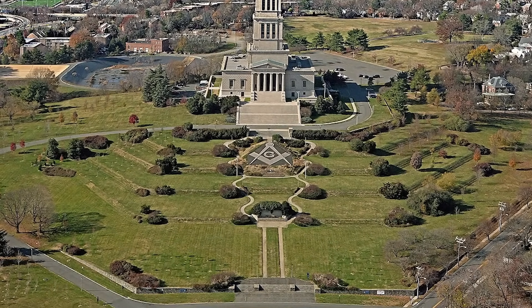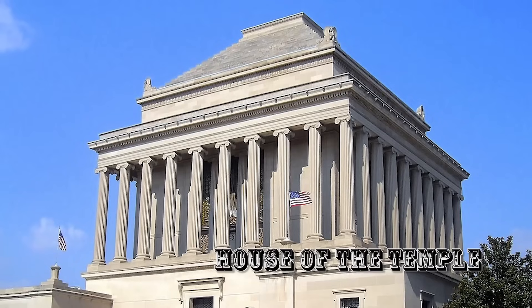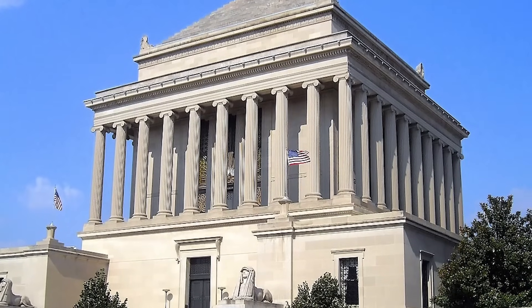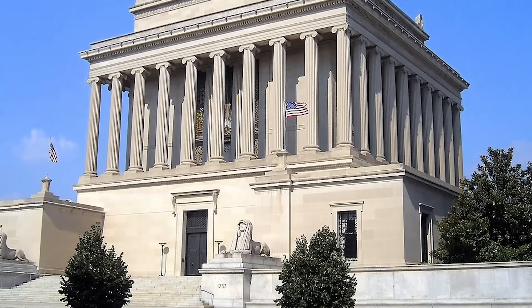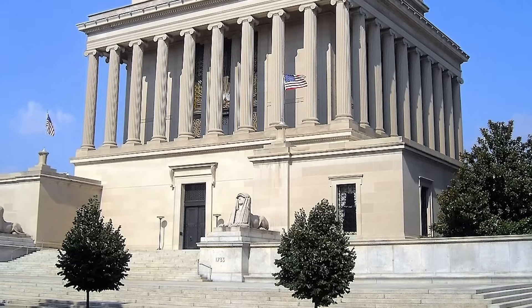We also have the House of the Temple — a Masonic Lodge in Washington, D.C. This is the third building we've come across that's patterned after the Mausoleum of Halicarnassus, joining the Civic Courts building in St. Louis and the memorial we saw in Indianapolis. Everybody loves the Mausoleum of Halicarnassus. I hope you enjoyed this exploration — thank you for joining me.